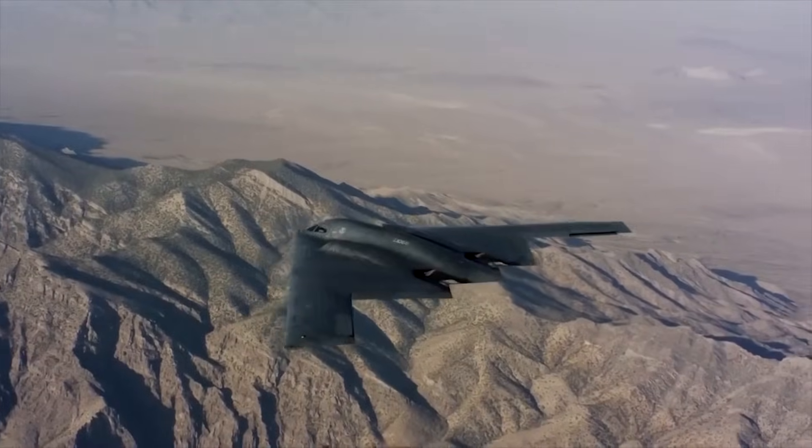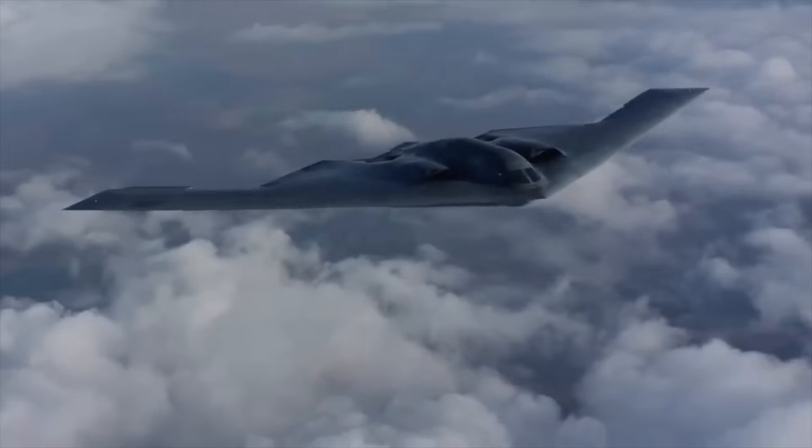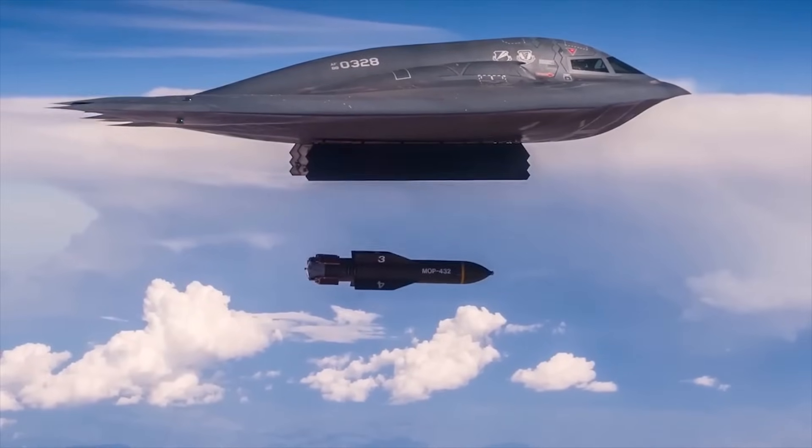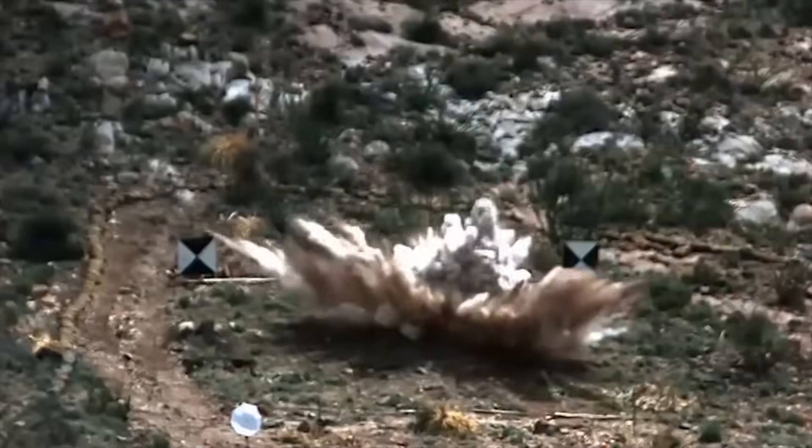Other weapons carried by the B-2 include thermonuclear free-fall bombs, penetration bombs, guided bombs, as well as AGM-154C JSOW precision glide bombs.